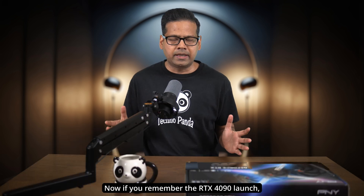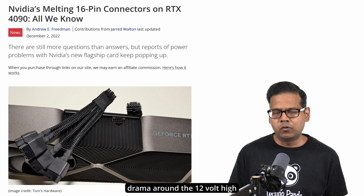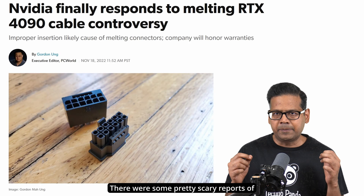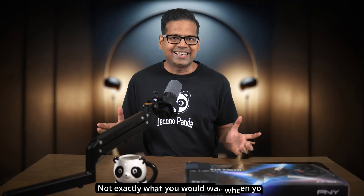If you remember the RTX 4090 launch, you will recall the drama around the 12V high power cables. There were some pretty scary reports of these things catching fire — not exactly what you want when you are dropping a grand on a brand new GPU. The issue was so concerning that Nvidia eventually had to roll out a new standard, the 12V 2x6 connector. This connector has more or less fixed the issue and we haven't heard anything regarding melting cables.